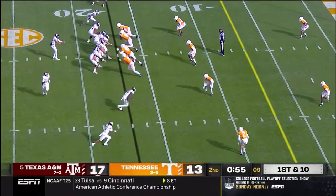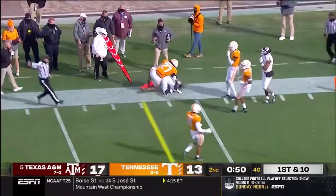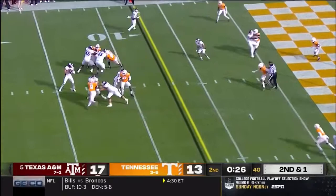Four-man rush. Mond to Naya Smith — looks to be good for another first down. Mond — short throw. That's Hezekiah Jones. It's first and goal.